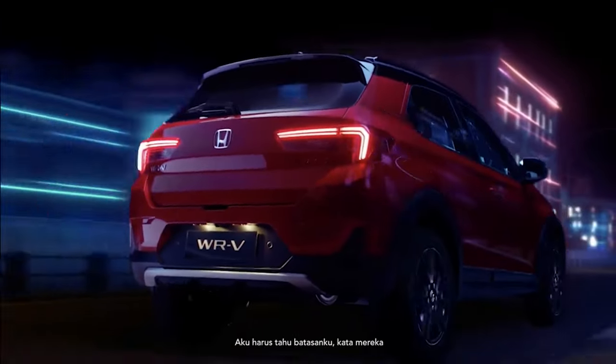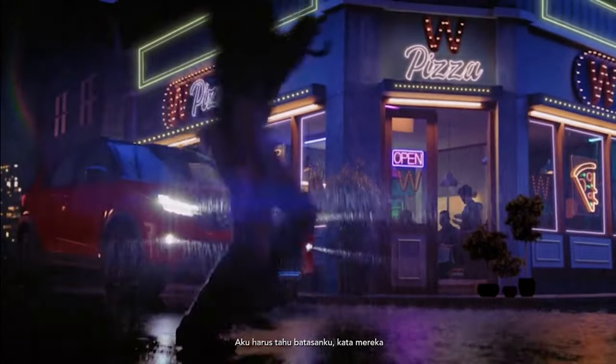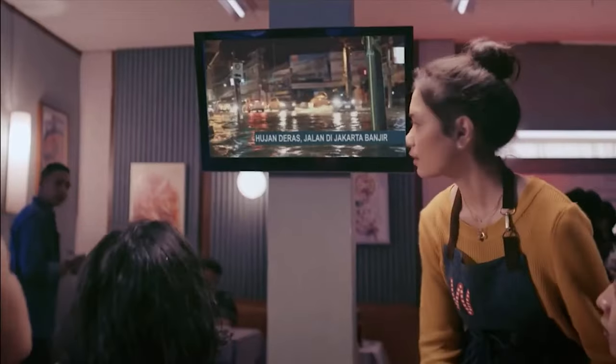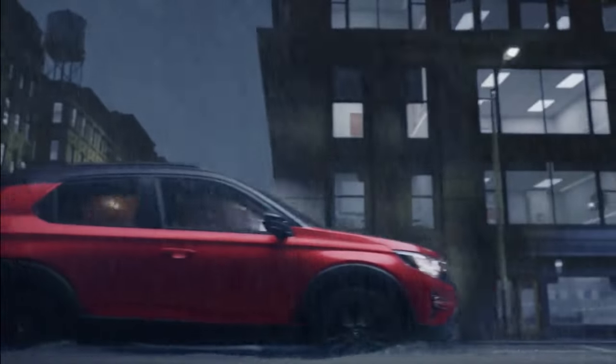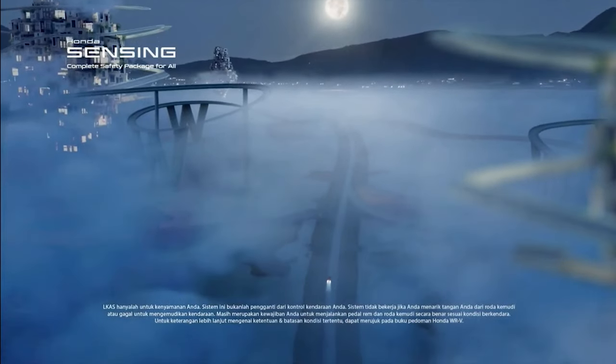The WR-V is 4,060mm long and 1,780mm wide, at 1,608mm tall with a 2,485mm wheelbase. The Honda WR-V is much smaller than the HR-V.